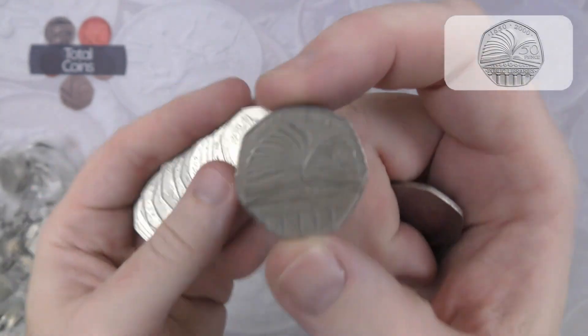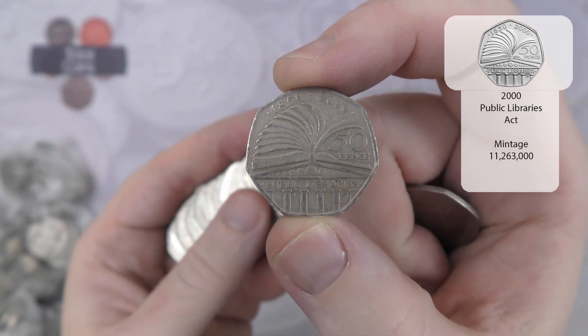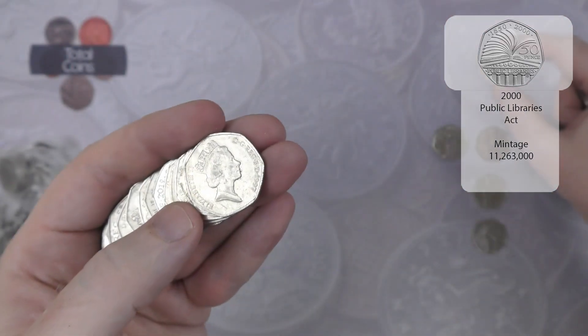Next up we've got a Public Libraries — one of the common commemoratives, but actually one of my favourite designs out of the common commemoratives.